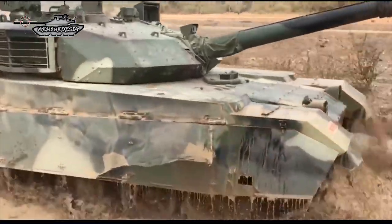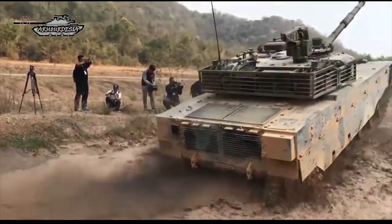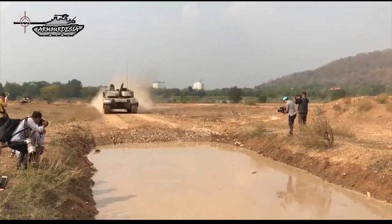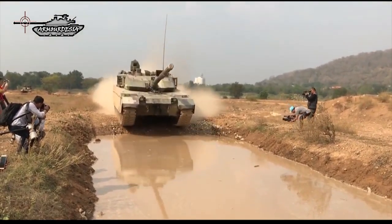The MBT-3000 can ford a depth of 4–5 meters with preparation and cross a trench of 2.7 meters. The tank can climb a gradient of 60% and a vertical obstacle of up to 1.2 meters.